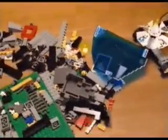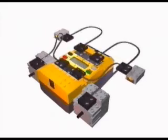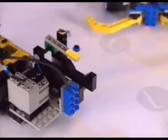The robotics invention system has over 700 LEGO pieces, including sensors, motors, gears, and more. Use pieces from your other sets, too. The system features the RCX, a LEGO computer that acts as the brain of your robots. The RCX takes input from sensors, then activates motors to drive the robot's behavior.